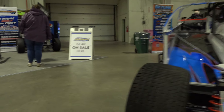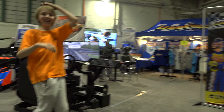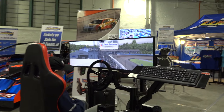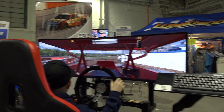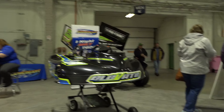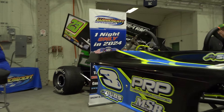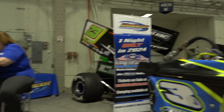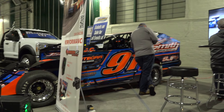Weed Sport Speedway booth here, and this is nice — they've got an iRacing setup, and of course it's set on Weed Sport, as it should be. Tyler Cartier's number 23 is here. Billy Decker's number 91 is here as well.